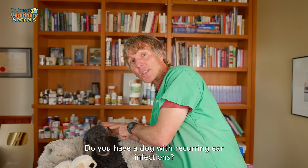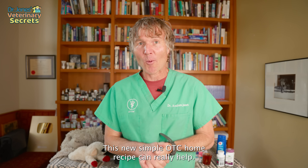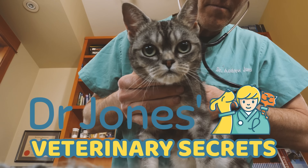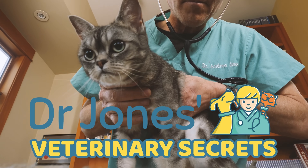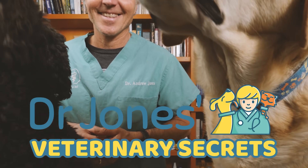Do you have a dog with recurring ear infections? This new simple OTC home recipe can really help. Are you looking to learn more about natural pet health and wellness? You've come to the right place. Click the link to subscribe to Veterinary Secrets.